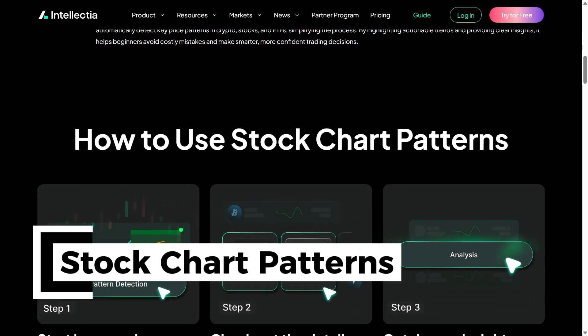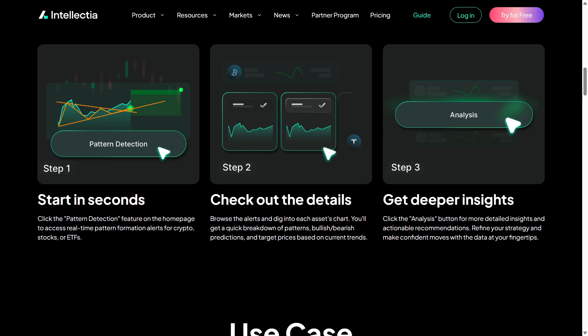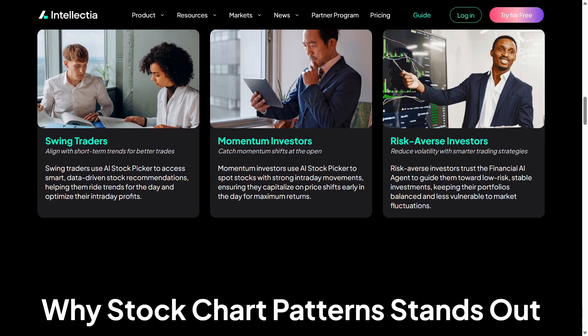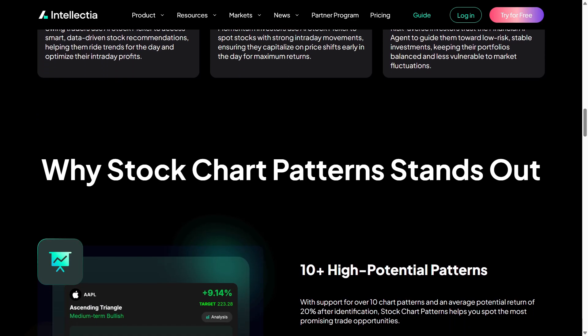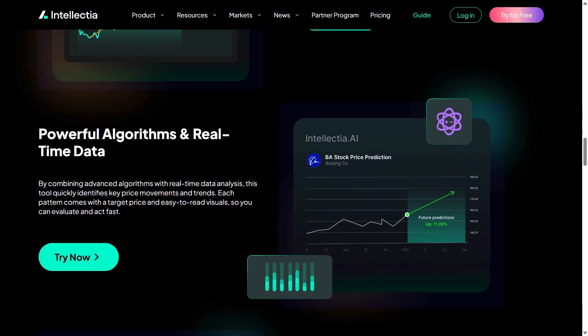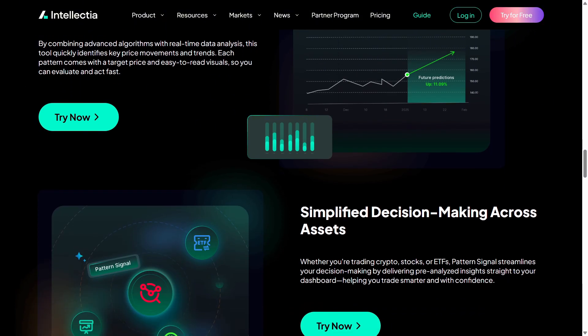Another feature I loved is Stock Chart Patterns. Instead of manually spotting flags, wedges, or breakouts, the AI detects patterns automatically and sends alerts when something interesting forms. For anyone who enjoys pattern trading but hates staring at charts all day, this is incredibly convenient.